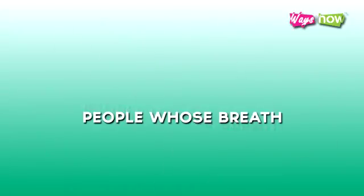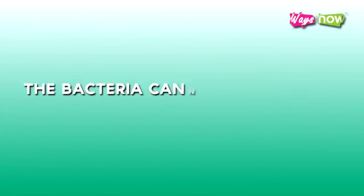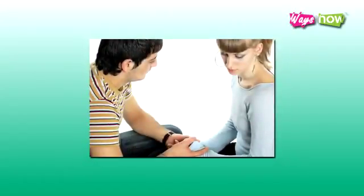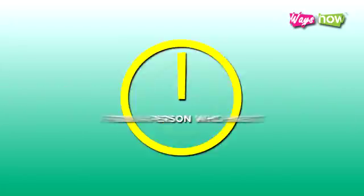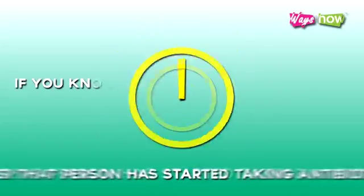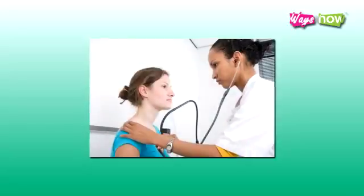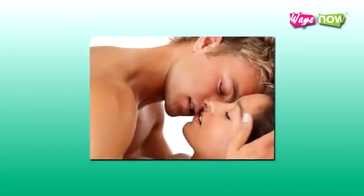2. Stay away from infected people. People whose breath contains the meningococcal bacteria spread meningitis. The bacteria cannot survive for long outside the human body, but it is easily caught, especially when there is prolonged contact with an infected person. Someone can catch meningitis from a person who has it even 24 hours after that person has started taking antibiotics. If you know you had close and lengthy contact with such a person, better consult a doctor as to whether or not you need to take antibiotics. It goes without saying, but avoid kissing an infected person.